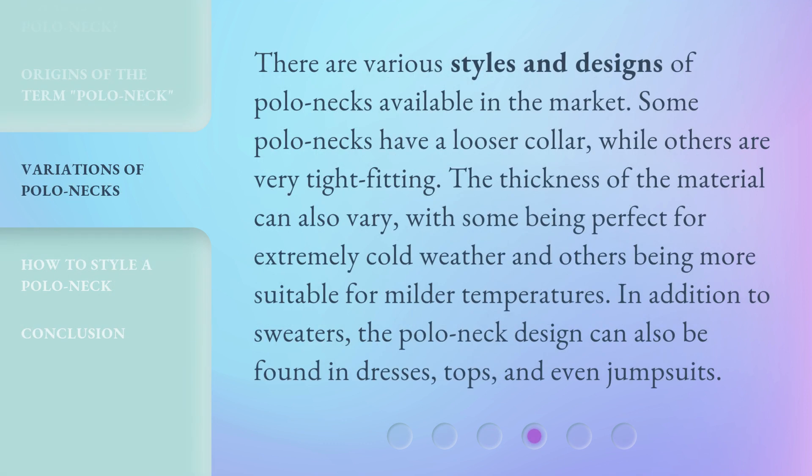There are various styles and designs of polo necks available in the market. Some polo necks have a looser collar, while others are very tight-fitting. The thickness of the material can also vary, with some being perfect for extremely cold weather and others being more suitable for milder temperatures. In addition to sweaters, the polo neck design can also be found in dresses, tops, and even jumpsuits.